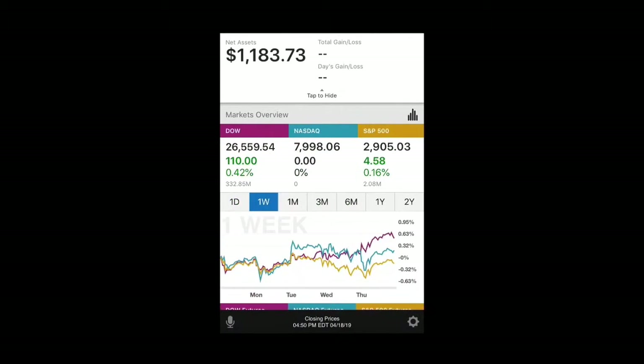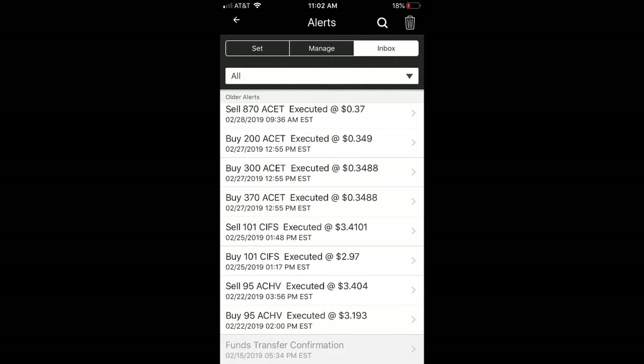Now you might be thinking — what makes you think you can make 10% a week? If you could make 10% a week trading stocks, everybody would be doing that. That's a load of BS, right? That's what you may be thinking. But let me show you something.